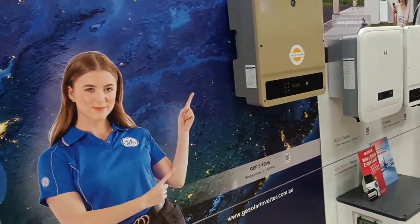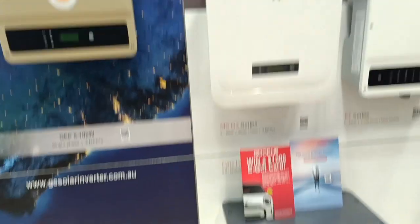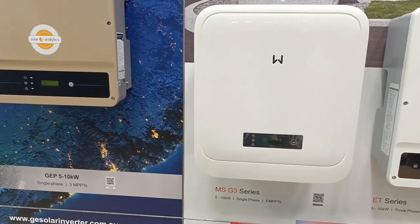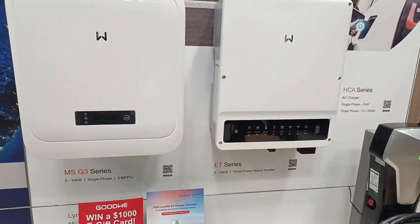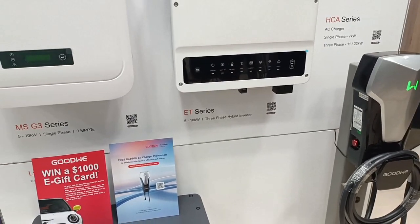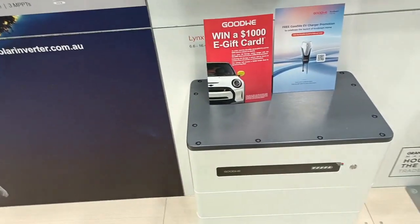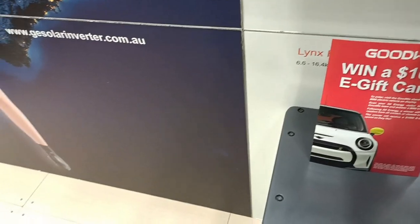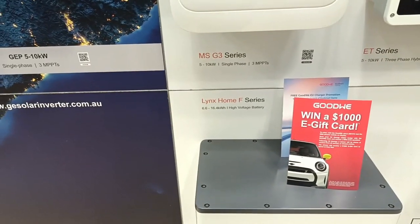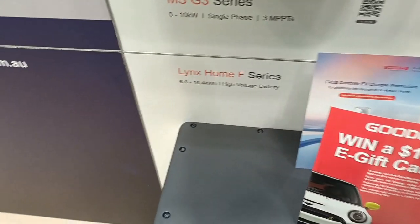Then they've got Goodwee on their stand — and the Goodwee battery. This is the new Goodwee battery — an interesting product. It's a single-phase three-MPPT battery with three trackers. Over here they have the ET series, where the label says 5 to 10 kilowatt, but I am assured they have recently released a 15 and 20 kilowatt version of that inverter. If I move this card aside, there is the battery — the Goodwee Lynx Home F, 6.6 to 16.4 kilowatt hours of battery in a stack. You can have multiple stacks — up to eight, I think they told me.